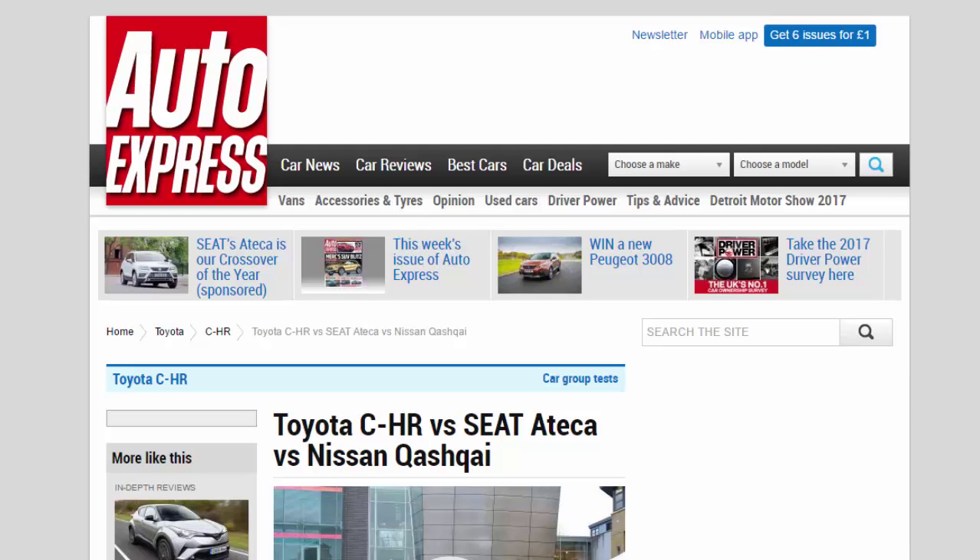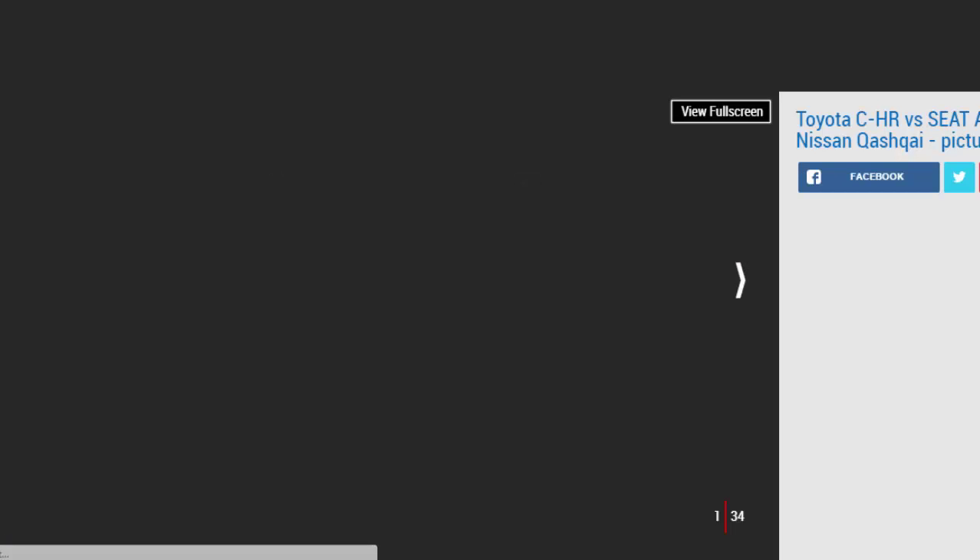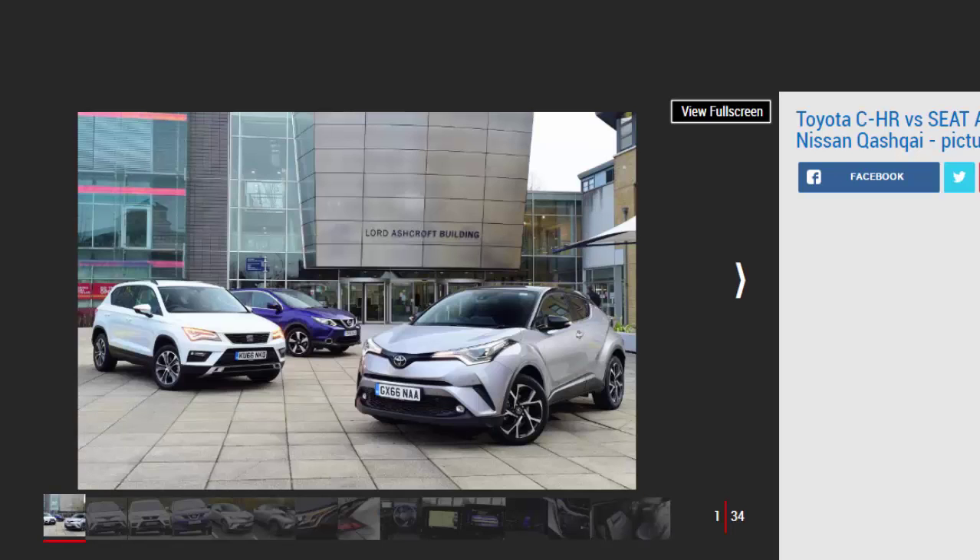Toyota CH-R vs Seat Ateca vs Nissan Qashqai. The bold new Toyota CH-R is here — can it gain some ground in the crossover market from the Seat Ateca and Nissan Qashqai?